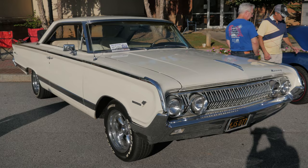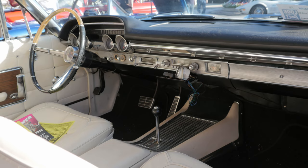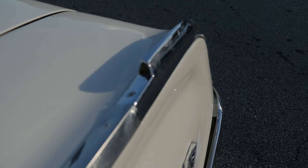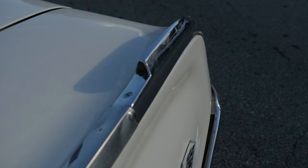It's equipped with a 390 four-barrel, 300 horsepower, 427 foot-pounds of torque. It has a three-speed Merc-O-Matic automatic transmission mounted in the console with the floor shifter, which was actually only an option available on the Park Lane — the top of the line model — which also came with bucket seats.